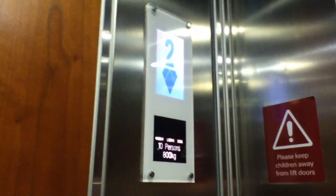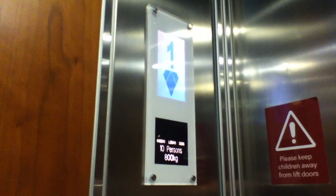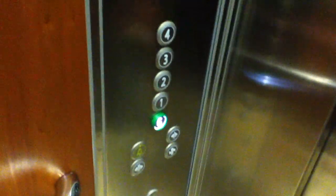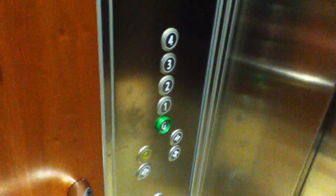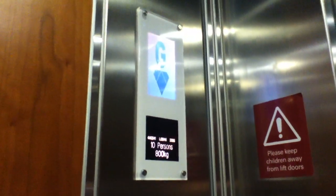Now, YouTube user Pink Orsi just filmed this lift. Here we are at G. Watch the arrow go out. Let's exit the elevator. There it goes, and that's it.